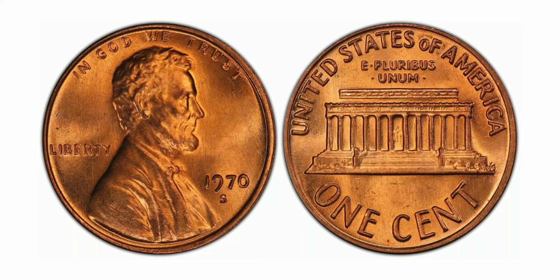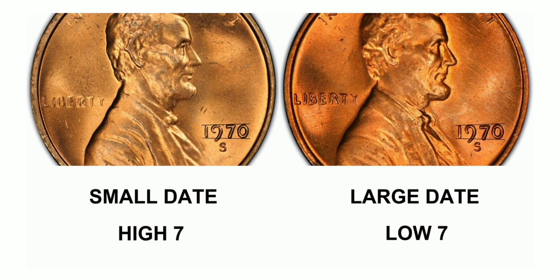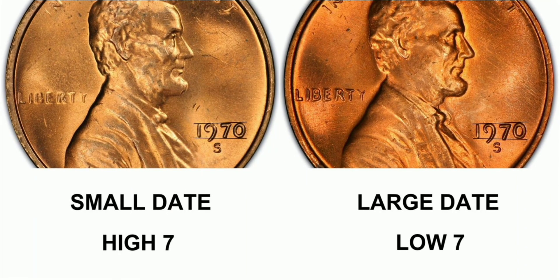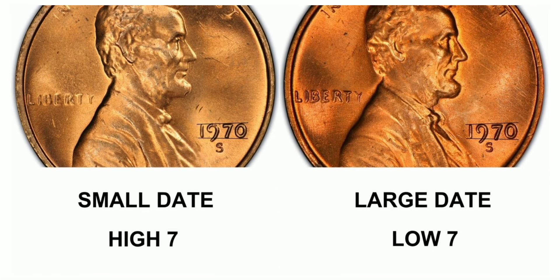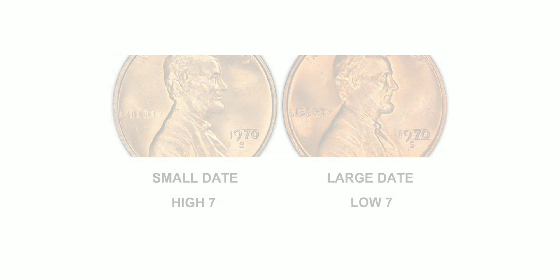The 1970 S1 Cent Large Date Double Die Obverse, Red is a highly sought-after coin among collectors. Minted in San Francisco, this coin weighs 3.11 grams and is composed of 95% copper and 5% zinc. With a mintage of 693,192,814, this coin is not particularly rare, but its unique features make it highly valuable. The most notable feature is the double die obverse — the design on the front was struck twice, resulting in a slightly blurred or doubled image, a rare occurrence in coin minting.